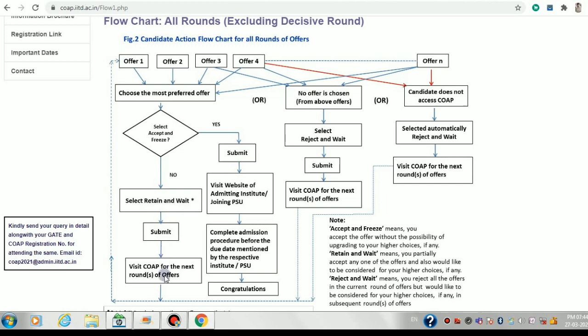In the second round, you'll have that one retained offer plus potentially some updated offer. Again you'll have the option to accept and freeze, or retain and wait. One offer can be retained a maximum of two times. If you select a new offer in round two, you can retain that new offer two more times. One offer cannot be retained more than twice.